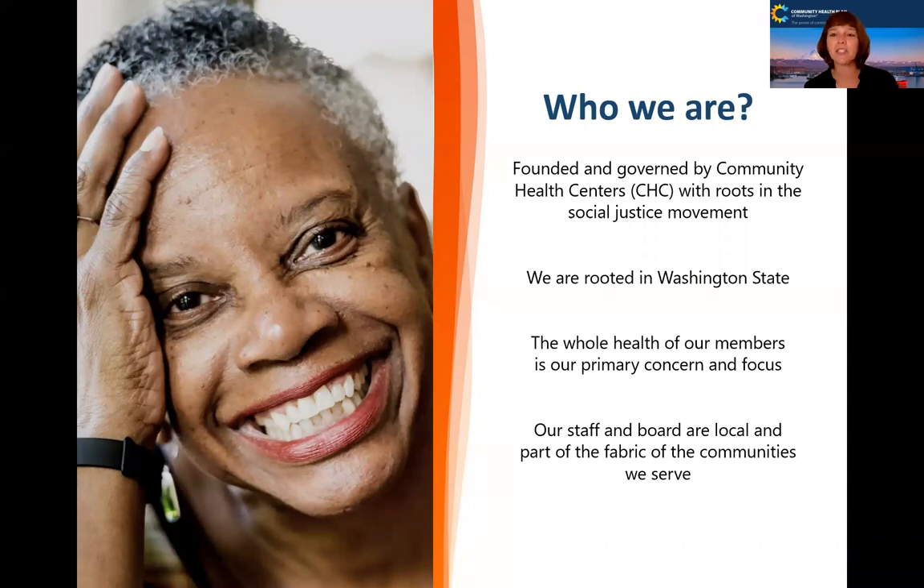Community Health Plan of Washington was founded in 1992 by community health centers to be a health plan that could work for community health centers and the individuals they serve. We are rooted in social justice and really want to advance those causes as we pursue whole person care. We are rooted in Washington State — that is the state we serve and we find that critically important. We focus on the whole health of our members and their families and community. Our staff and board are local — they're part of the fabric of the community in which we serve, and I think that's critically important.